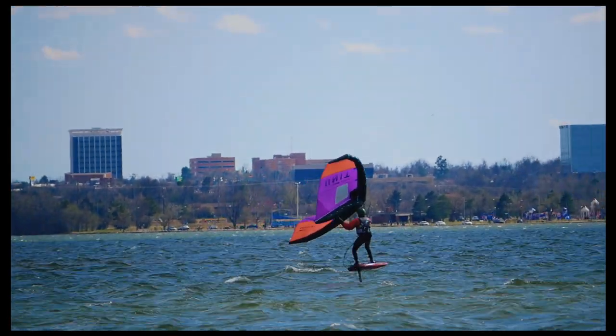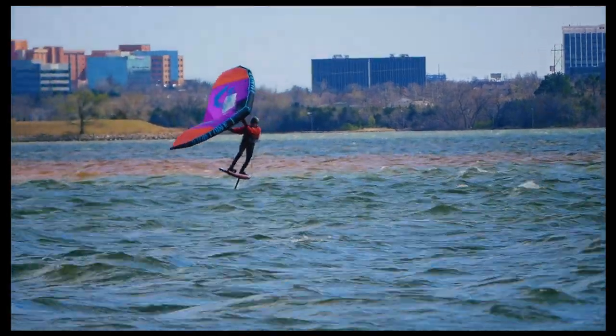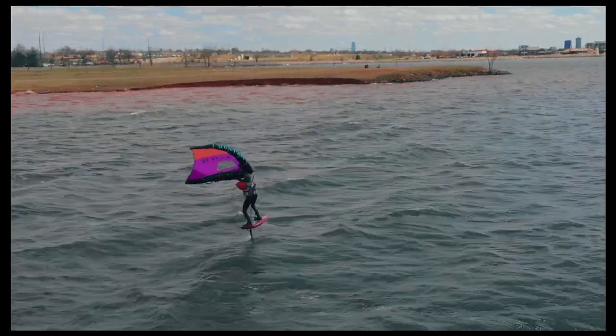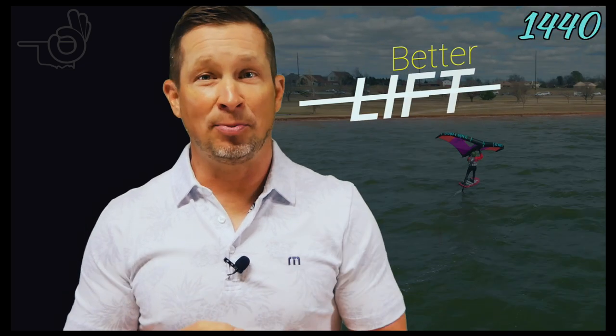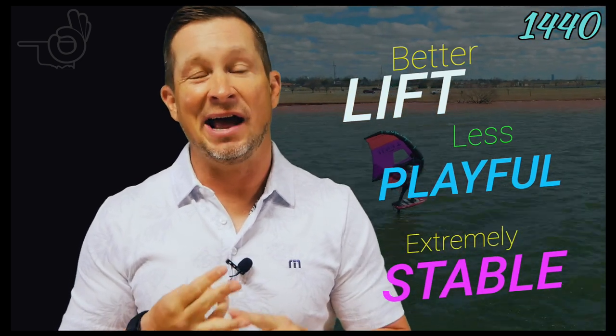Moving up to the 1440, you fall back into that fully locked-in riding feel. A little less maneuverable, which you notice ever so slightly in jibes and tacks, but still very manageable. You still experience great glide, great pumping, and the lift is exceptional. The 1440 becomes your light wind friend — which is crazy to say, because just a few months ago we were talking about 2,000-plus square centimeter front wings being your best friend in light winds. So in comparison to the 1210, expect better performance with lift in light winds. It's a little less carvy, but still extremely stable and extremely enjoyable.